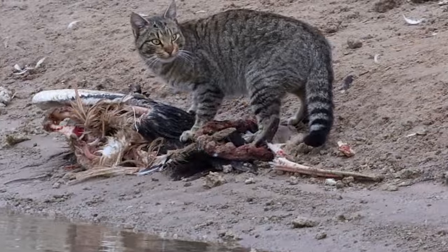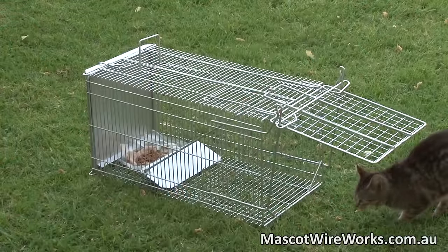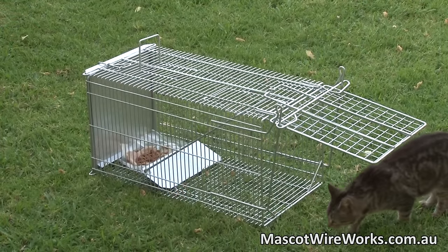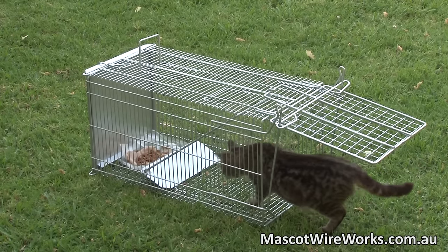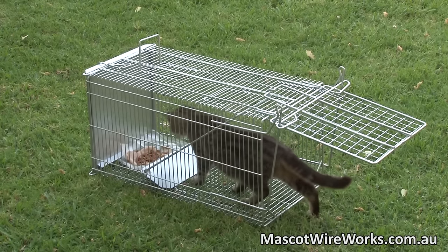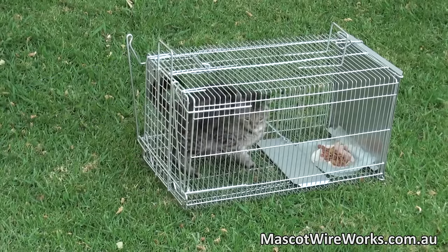Mascot Wireworks has a safe Australian-made solution. In the following clip, we demonstrate the effectiveness of our standard small cat trap. The cat moves into the cage for the bait located at the rear near the back door. As it cannot reach the bait, it steps on the pressure plate, which in turn releases the patented jam-free trap door.